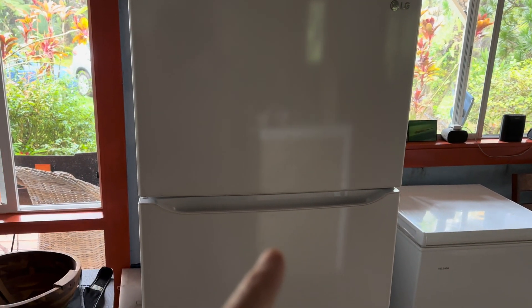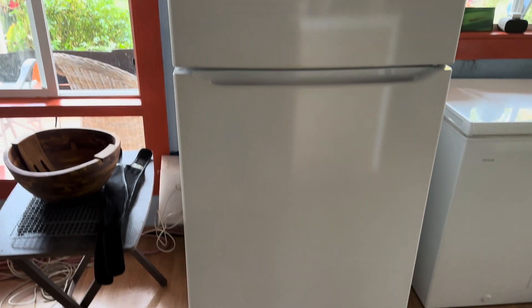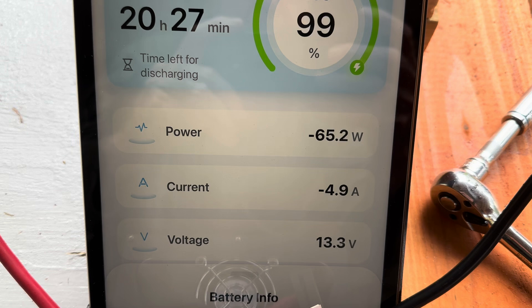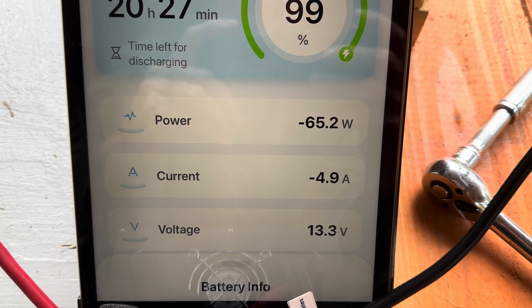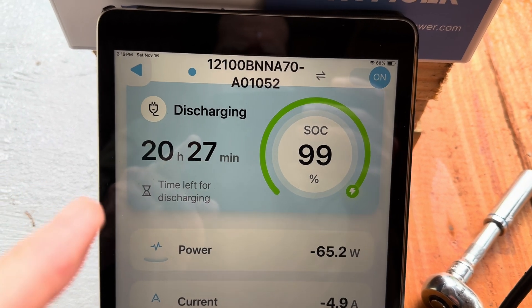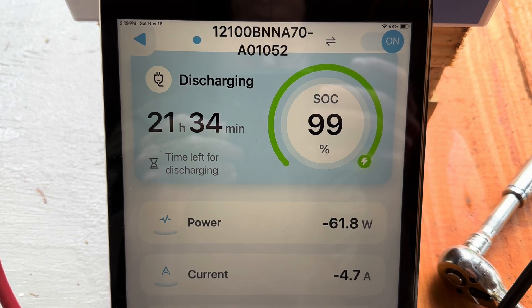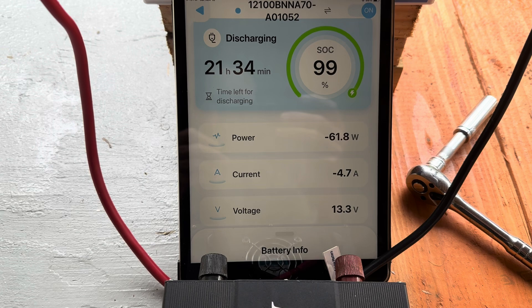Let's tie in my 20 cubic foot refrigerator freezer and run the extension cord out to that inverter. Just got the refrigerator plugged in and it's running. You can see the refrigerator's pulling 65 watts, which is about normal for the ambient temperature we've got going right now. It's showing discharging, giving an approximate time left — about 21 and a half hours to run this refrigerator freezer.